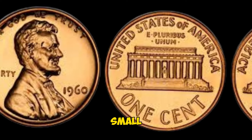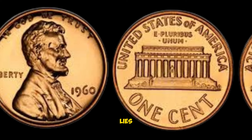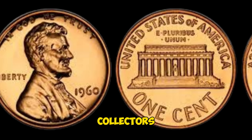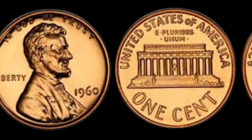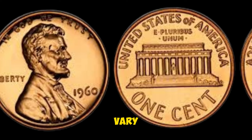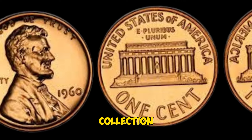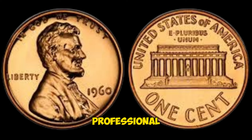Why is the 1960-D small date Lincoln penny worth $56,200? The answer lies in its rarity — the small date variety is significantly less common than the large date, making it a sought-after item among collectors. In recent years, well-preserved examples have sold for impressive sums at auctions. Even coins with slight wear can fetch a handsome price, but the best examples are those in mint state. To preserve the value of your 1960-D small date penny, keep it in a coin holder or protective case and handle it with clean, dry hands or gloves.